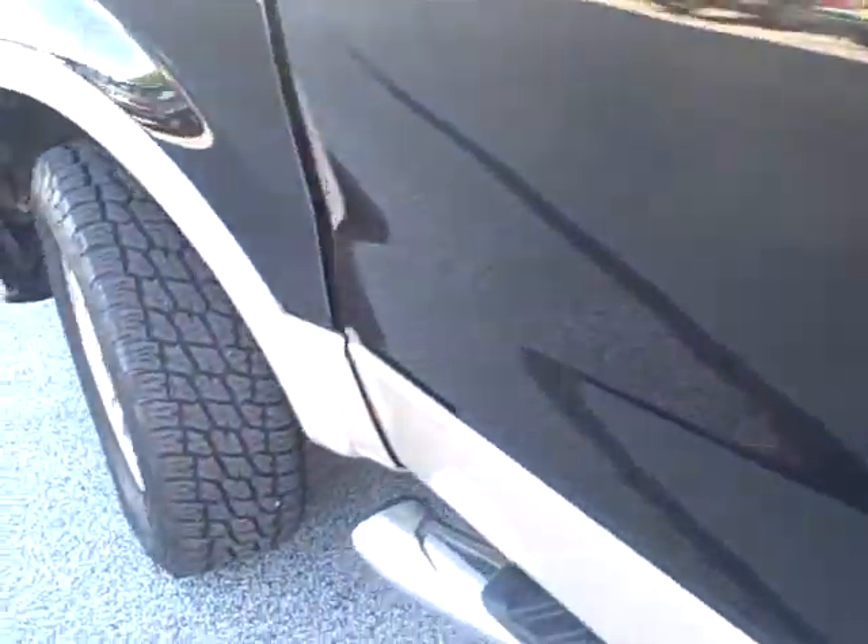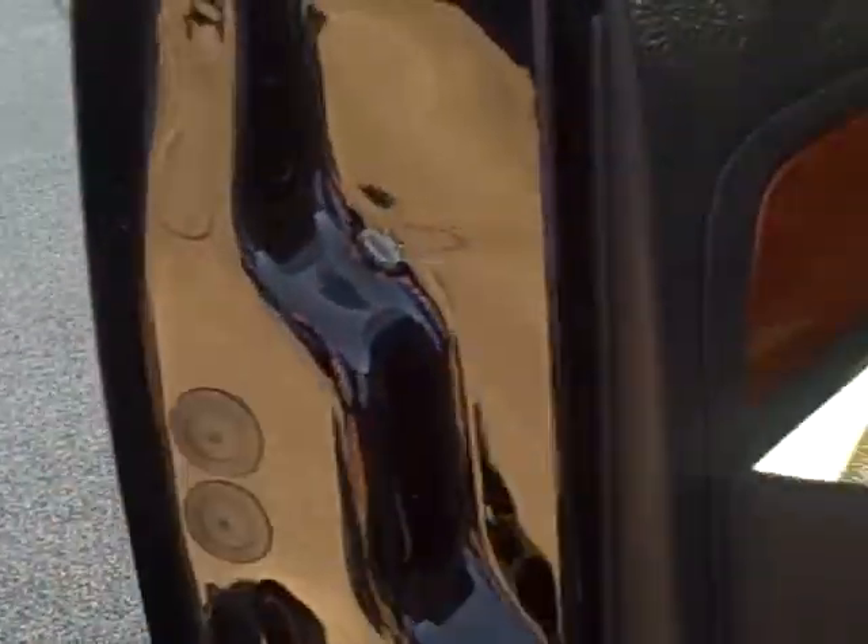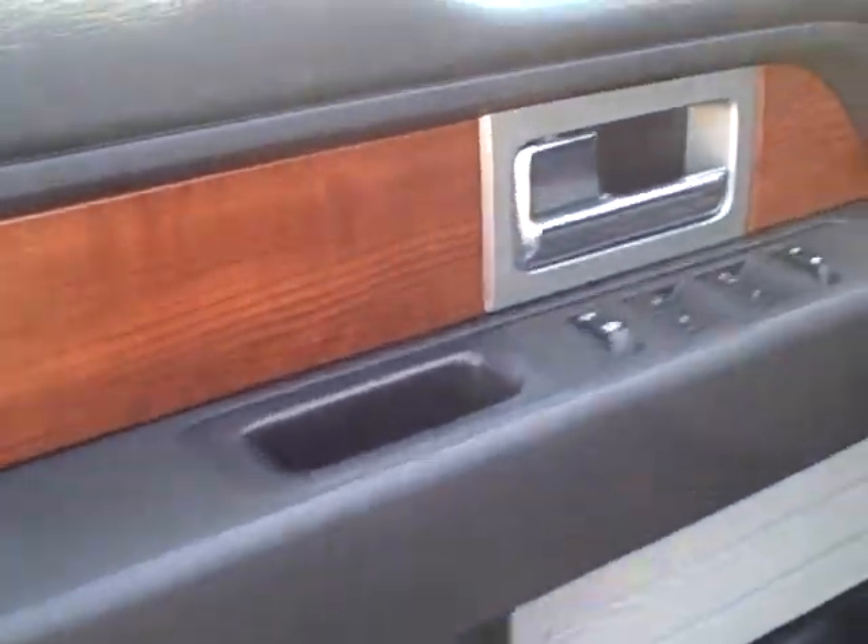F-150 Lariat. I know you're already kind of familiar with the paint scheme on this. I'll give you a good shot of the interior here.